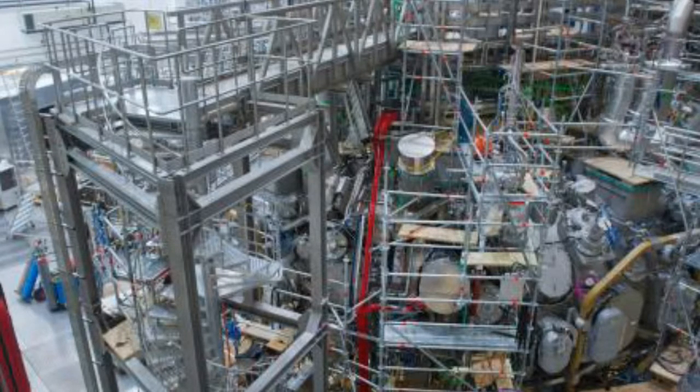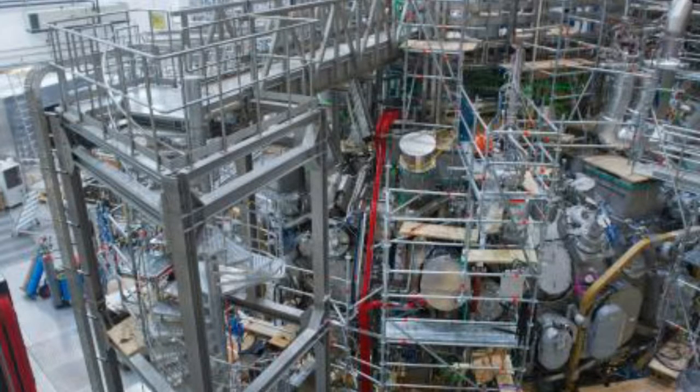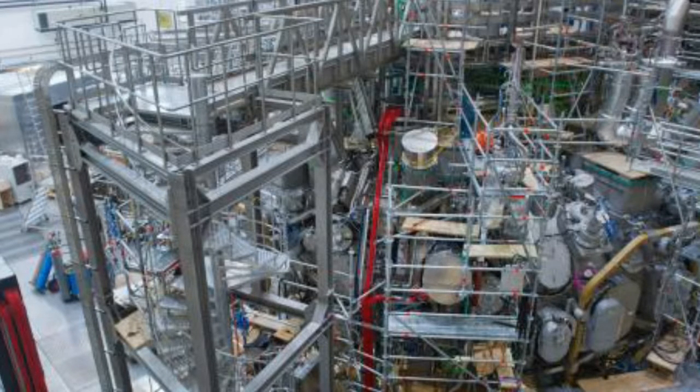The eventual goal is to build a reactor that uses nuclear fusion to create vast amounts of power. One British scientist said last night that nuclear fusion as a source of clean energy was close enough to be able to taste it.